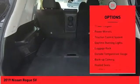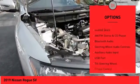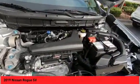alloy wheels, power lift gate, power mirrors, traction control system, daytime running lights, luggage rack, outside temperature gauge, backup camera, heated seats.